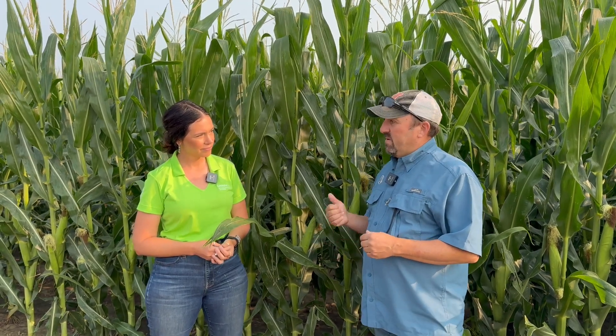All those factors combined can take us into a bad place if we don't manage them. Reach out if you want help looking at your fields — we're really trying to keep as many people out scouting as we can. We don't want to shoot blindly; we want to make sure there's a reason to apply something. Becca has been out in a lot of fields — any closing thoughts on where we're at this year?